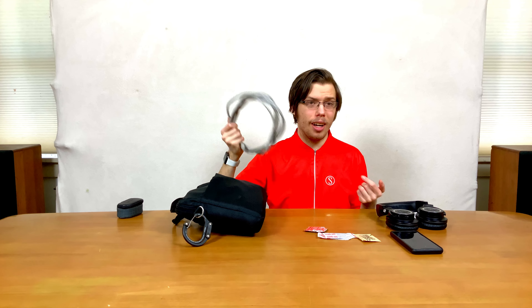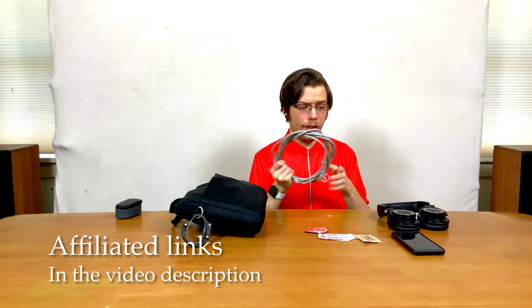Ethernet cable, Cat7. I'll have it in the link in the video description for all the affiliated things. It's great for when you need a wired connection because school Wi-Fi isn't always the most reliable.